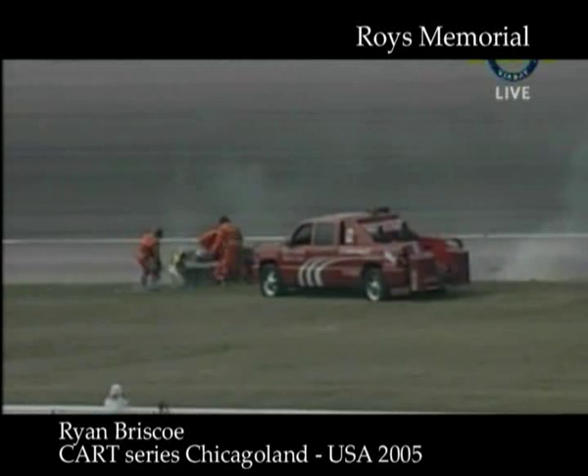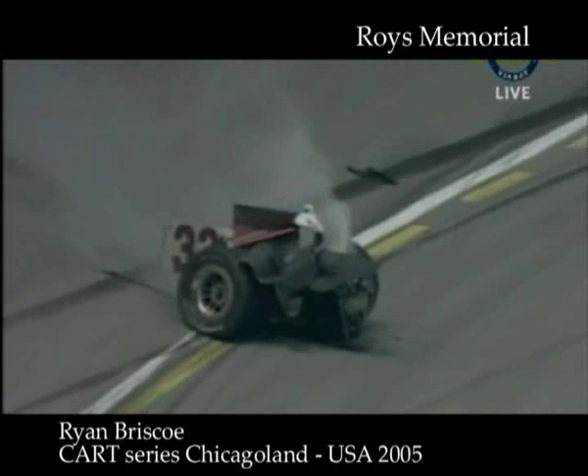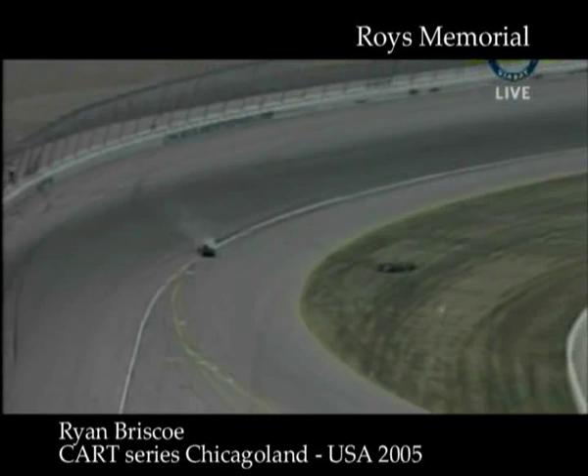Briscoe's car is upside down. You can see the engine and the transmission back there. These cars are actually made in two different parts — the engine is attached to the tub, and the tub is a completely separate entity. You can see that the whole differential and engine has come completely off of that car.